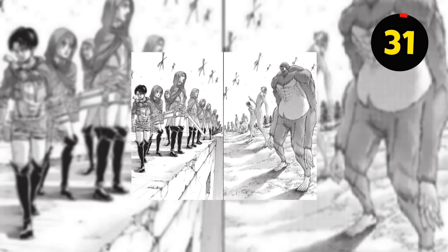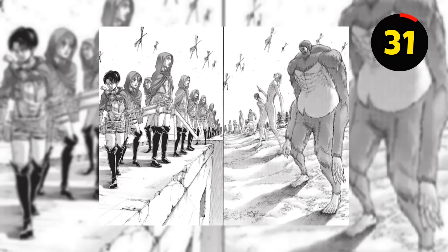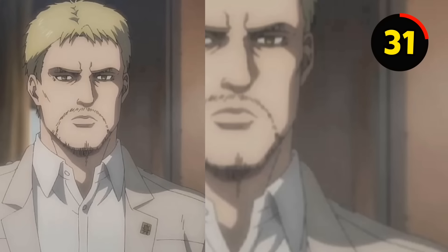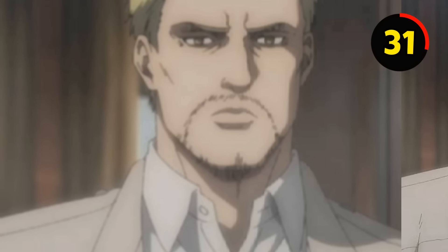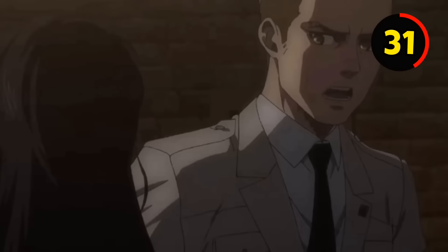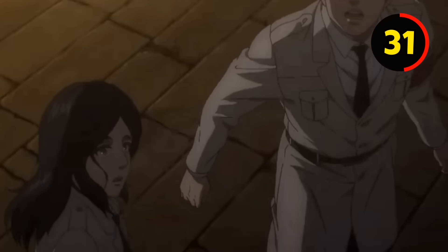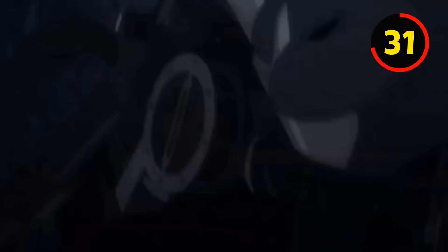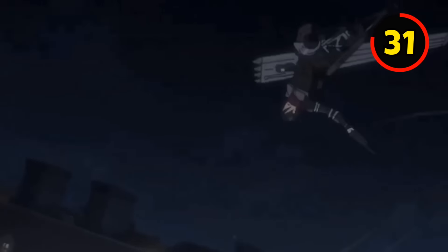Until the conclusion of Season 3, the people in Paradis felt that they were all that was left of mankind. However, Reiner, as well as many of the other Titan shifters, were from Marley — another country. When he disclosed his identity, his speech didn't make much sense to his enemies. But after finding out the reality of the world, they realized what he meant: he was obliged to assault Paradis, assuming that the people within its walls were demons, only to find that they weren't any different from him.